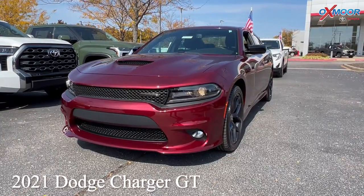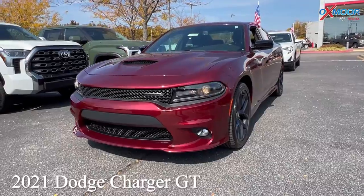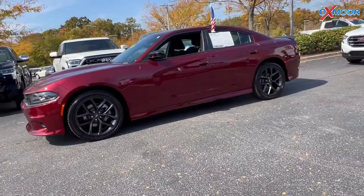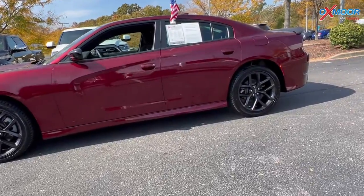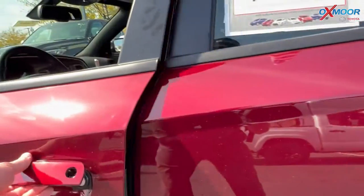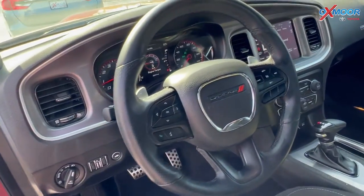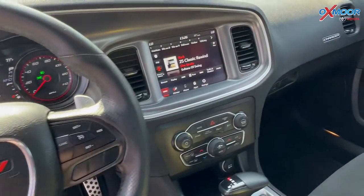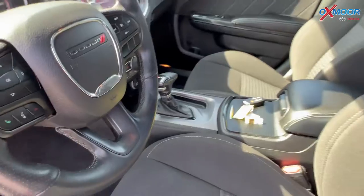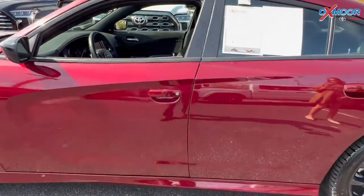Our second vehicle is a 2021 Dodge Charger GT. The exterior color is maroon with black alloy wheels. You'll have six speakers and an 8.4-inch Uconnect display. The interior is in black. Mileage is 23,305 miles and the price is $38,000.